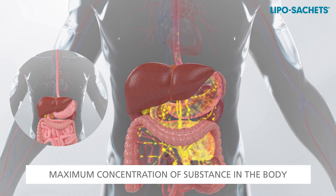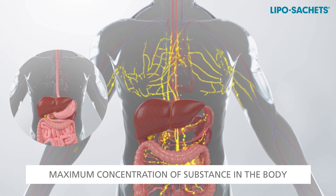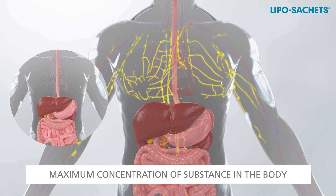Liposhell liposomes allow the absorption of nutrients through the lymphatic system, thanks to which it is possible to achieve the maximum concentration of an active substance in the target area of the body.